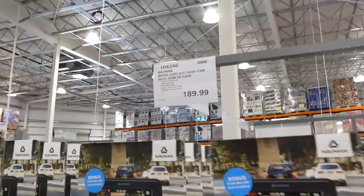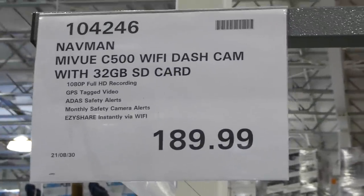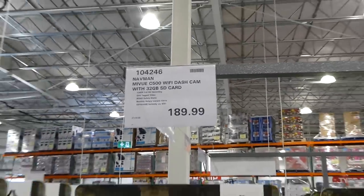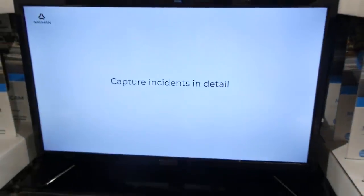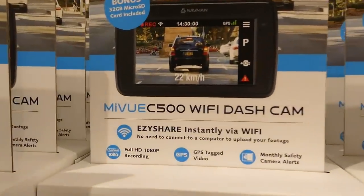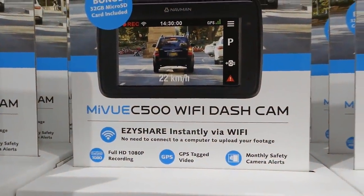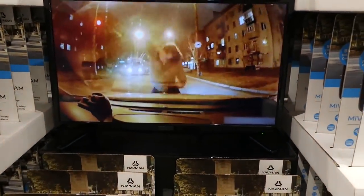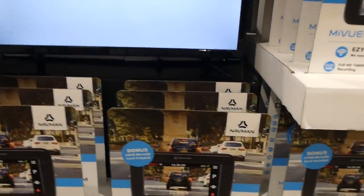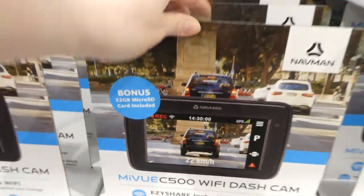They also have the Navman wifi dash cam with 32GB SD card for $190. It's a simpler version — records in full 1080p, GPS-tags video, monthly safety camera alerts, and includes a bonus 32GB micro SD card.